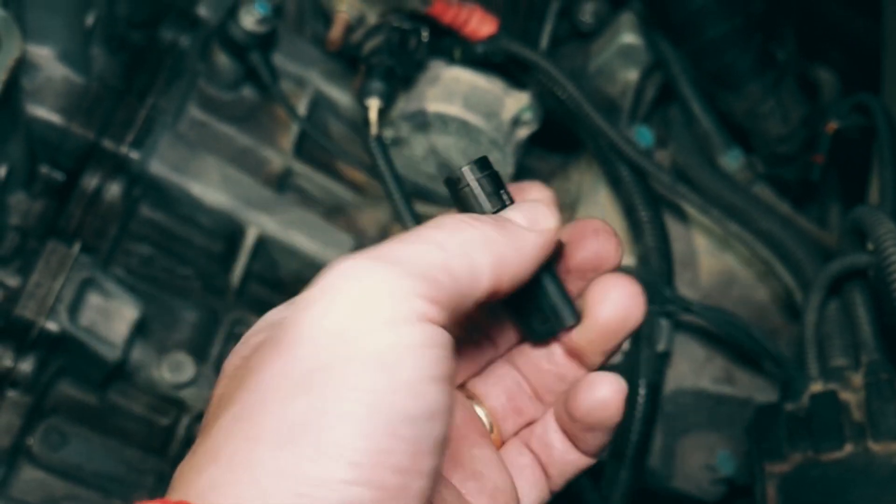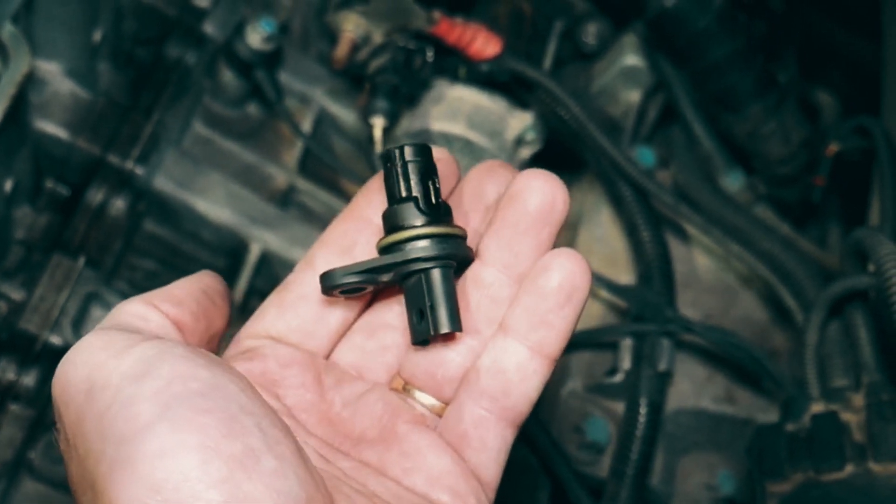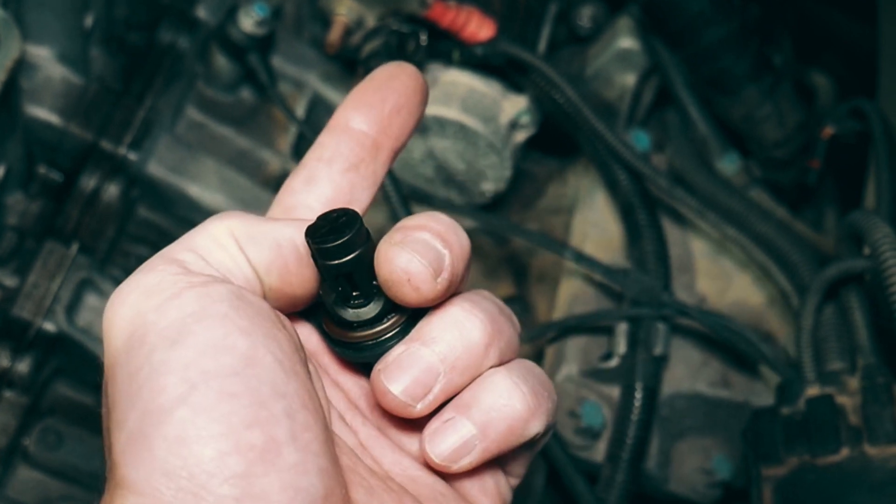You might notice additional signs if the position sensor isn't working properly. This can occasionally result in a blinking check engine light, exhaust backfires, and excessive vibrations.